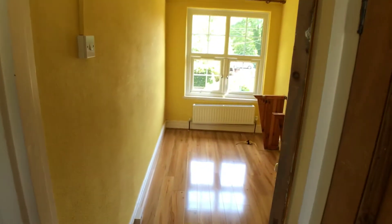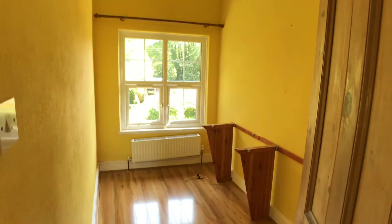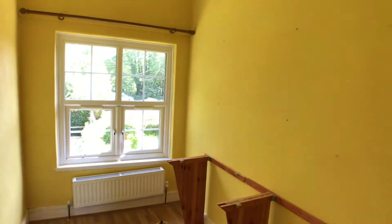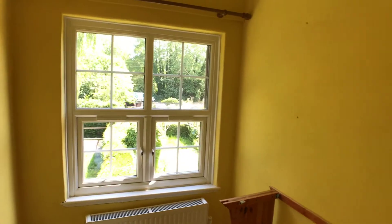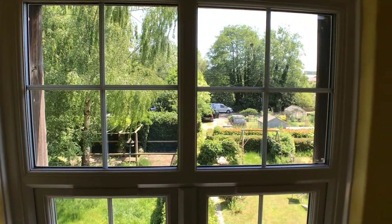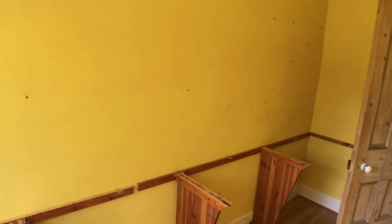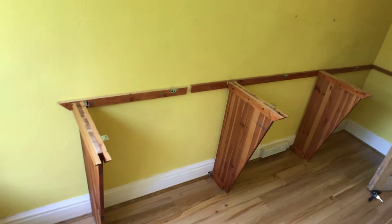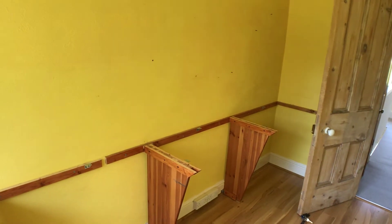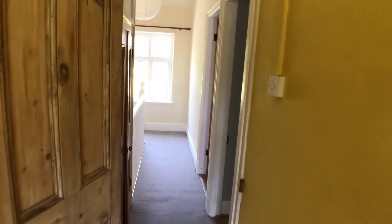Back out to the landing — this is bedroom three, again with nice solid wood flooring. It has a good aspect out of the front window, looking over gardens and distant trees — a very quiet location. There's a unit in there ready for someone who wanted to make this a home office, with space for a worktop as a workstation. It could easily be removed if someone wanted it purely as a bedroom.